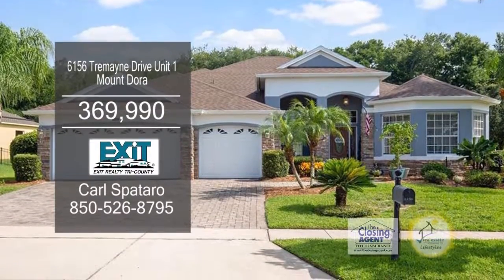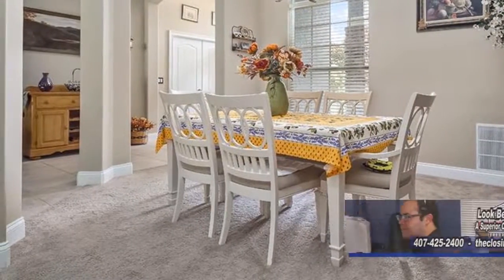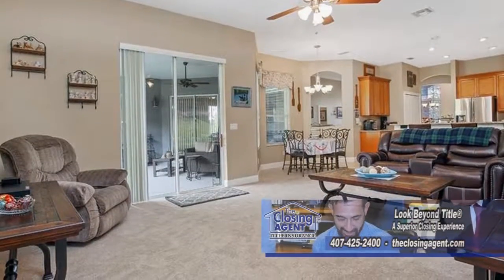This beautiful estate is located in the sought-after gated community of Stony Brick Hills in Mount Dora. The open floor plan offers a large formal dining room and a formal living room. The large kitchen has ample cabinet and counter space and a cozy eating area. The kitchen overlooks the family room.